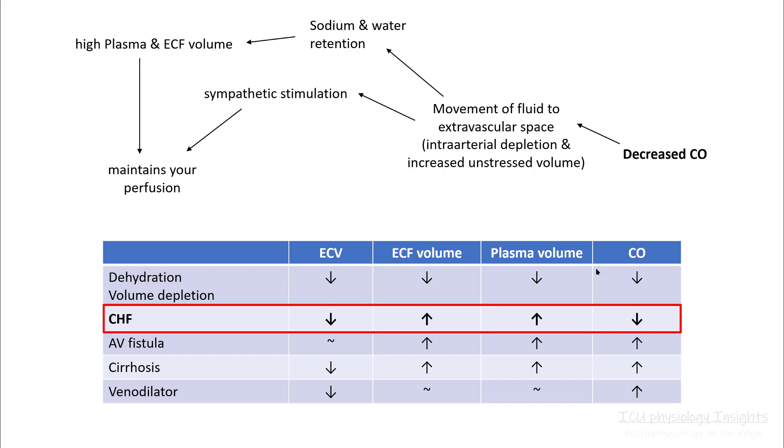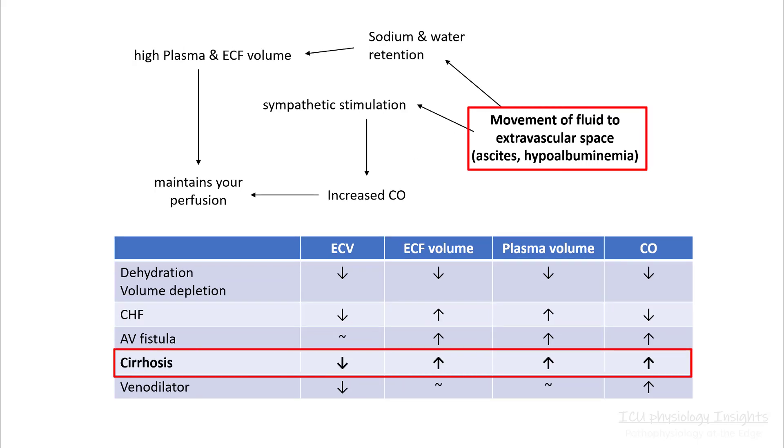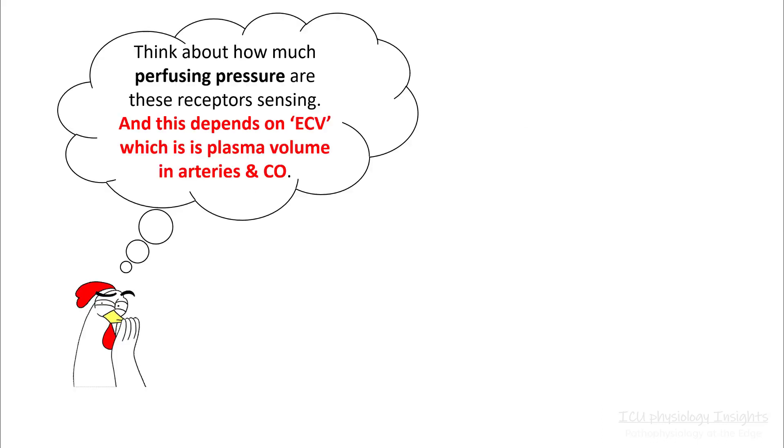We will talk about these other effects in some other lecture. Similarly, in cirrhosis, the movement of fluid to the extravascular space occurs because of formation of ascites and hypoalbuminemia, resulting in stimulation of your sodium and water retention pathways. This will increase your sympathetic stimulation, increase cardiac output, and your body will try to maintain your perfusion. So whenever you think about ECV, think about the perfusing pressure that these receptors are sensing, which will depend upon your plasma volume in your arteries and cardiac output.